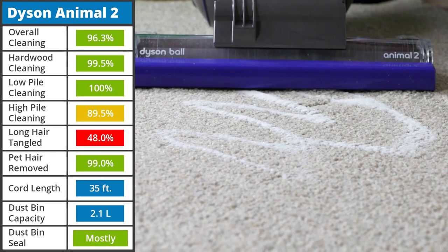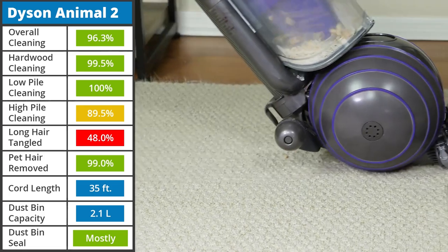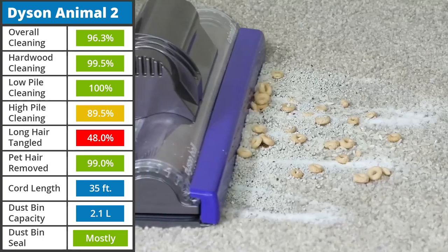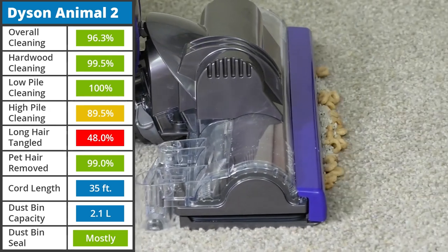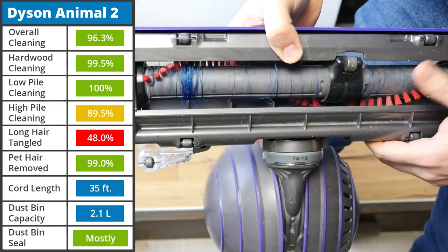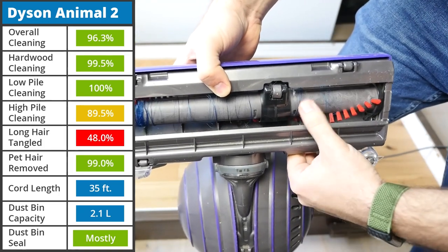Just like the newer model, the Dyson Ball Animal 2 is a fantastic upright vacuum. It had a 96.3% debris removal rate on all floor types, only struggling with cereal on high-pile carpet. It has incredible suction power, but lacks the adjustable head of the Animal 3. This leads to the vacuum pulling the cleaning head down closer to the carpet, not leaving much space for cereal to pass under. That said, using the hose could remedy this issue. Long hair performance was okay but not amazing for the Animal 2, as a good portion of the hair tangled around the brush roll.